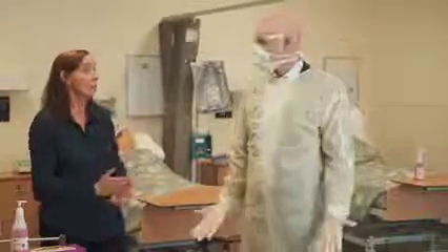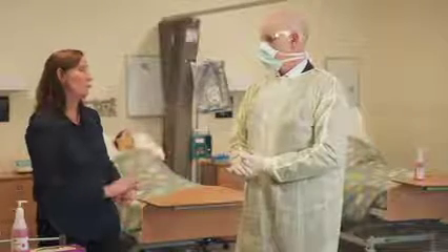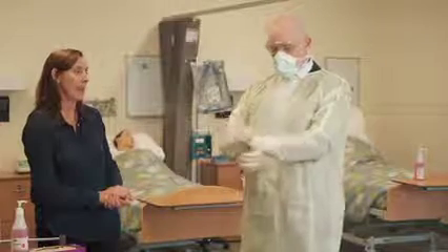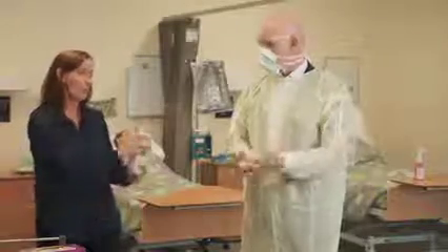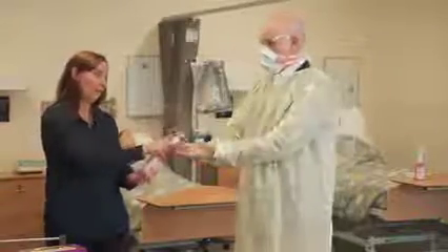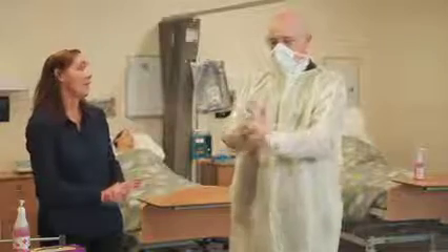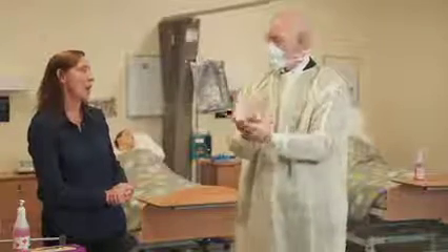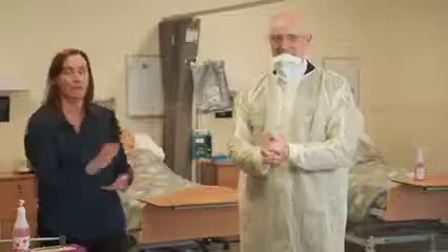Colin, you definitely look the part. So when you remove your PPE, you should always remove your gloves first. And then once you've removed your gloves, we do hand hygiene again. Then you can remove your glasses. And now you can remove your mask — now you can talk at least.